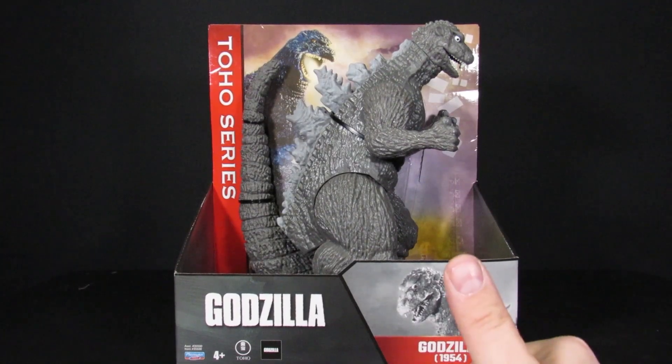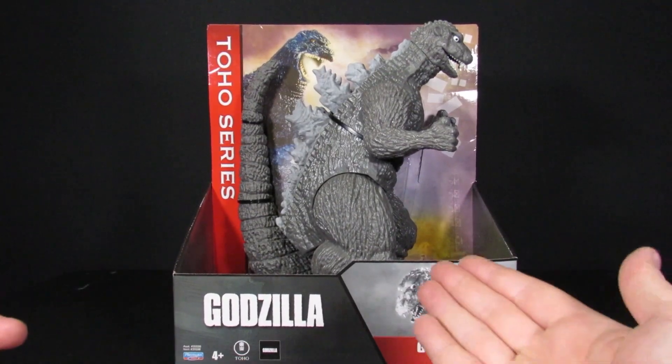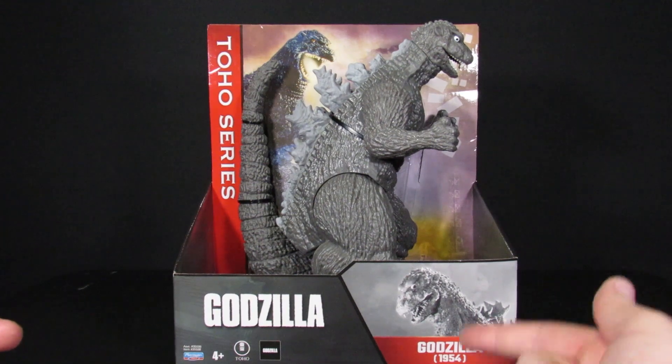Listen up rangers, welcome to The Geek Chest. My name's Steve and today I'll be going over the Playmates Toho series Godzilla in 1954.